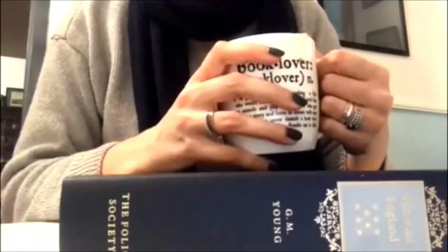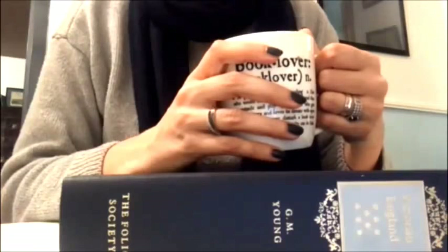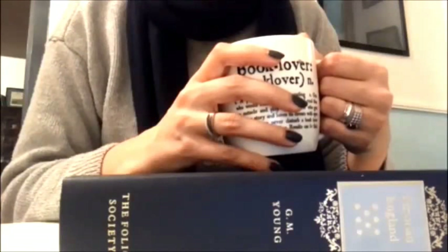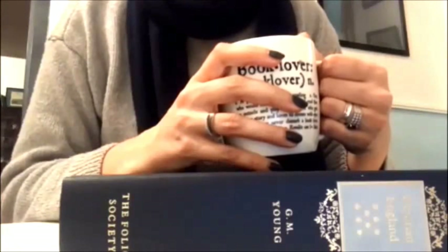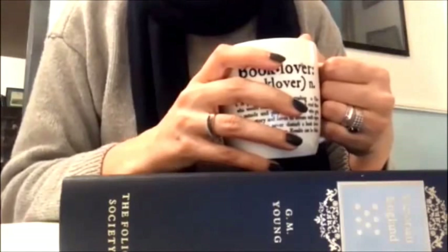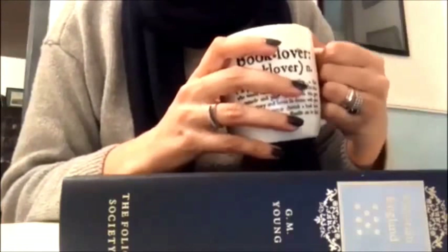So this is it for now. As I was saying at the beginning of the video, I didn't show you all my VicBourne stuff because I don't really know if any of you could be interested in seeing a video like this one, and I have no idea if you might be interested in seeing more. Anyway, I hope some of you enjoyed it. Have a nice evening or have a nice day.